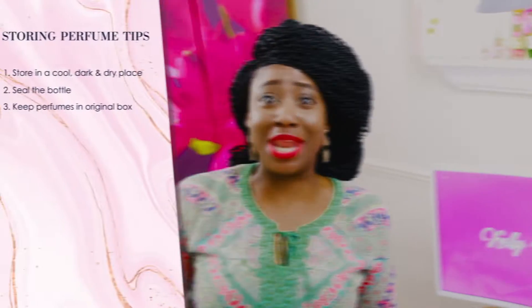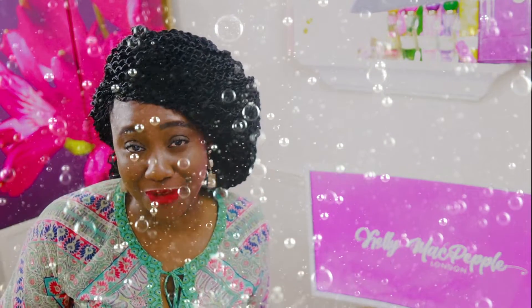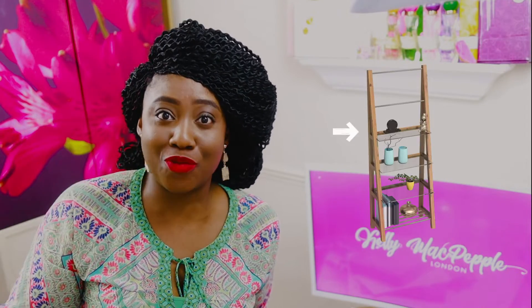Avoid excessive shaking of your perfume bottle. When you shake the bottle, you introduce bubbles into the perfume — especially in perfumes that contain water and alcohol — and this can cause degradation of the scent. Also, try to store your perfume bottles on a lower shelf rather than a top shelf, because if the bottle falls, even if it doesn't break, you're introducing excessive bubbles and shaking. Better still, put it in a closet or a dresser drawer.